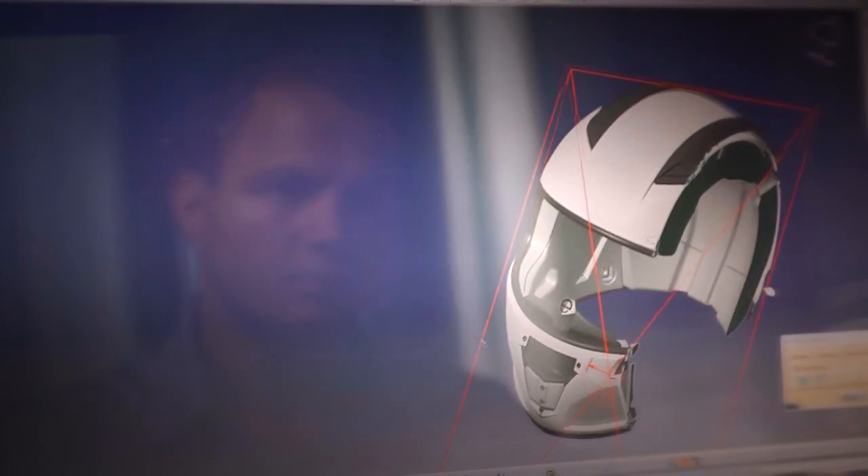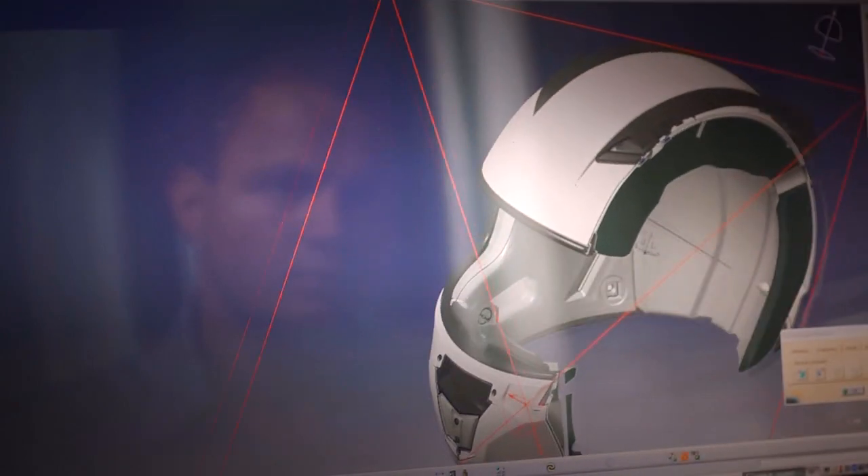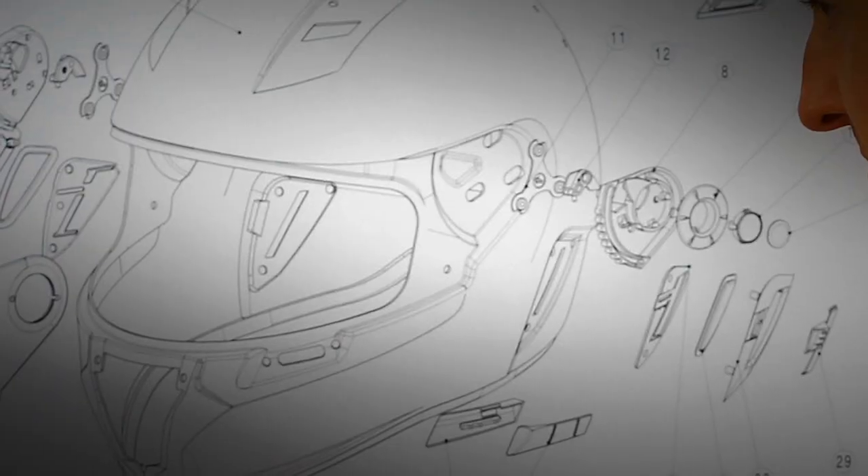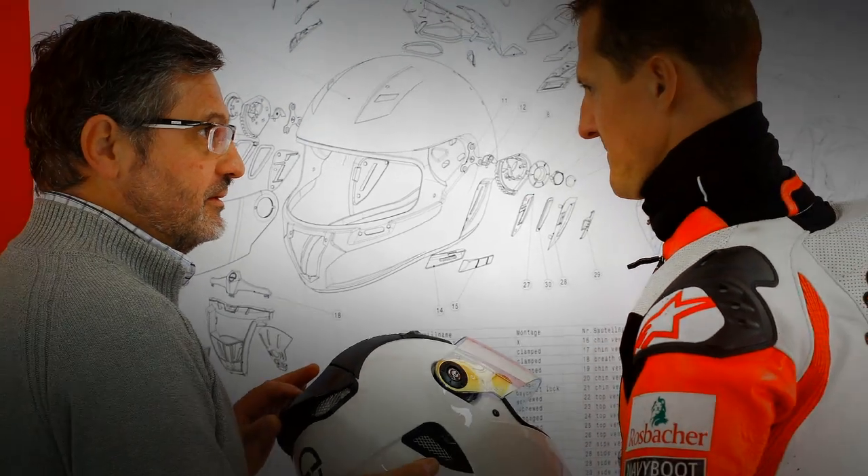We want the best helmets in the world for the best drivers in the world. This was the vision driving our development team when they started work in 2000 in the Premier League of Motorsport. With us, right from the start, Michael Schumacher.